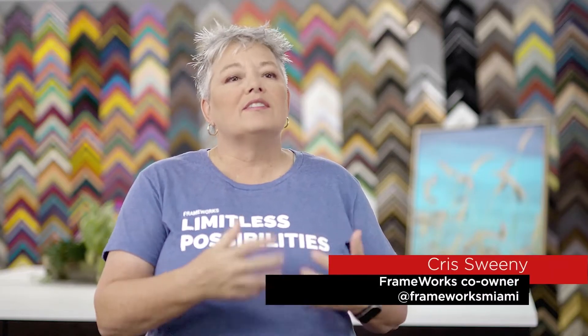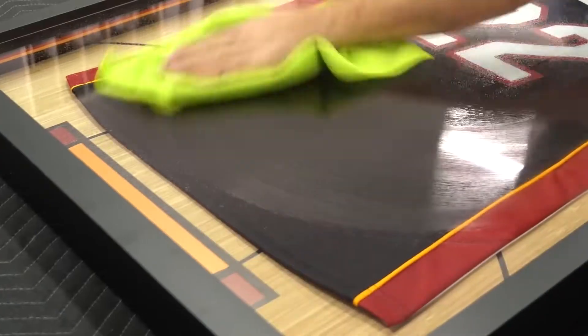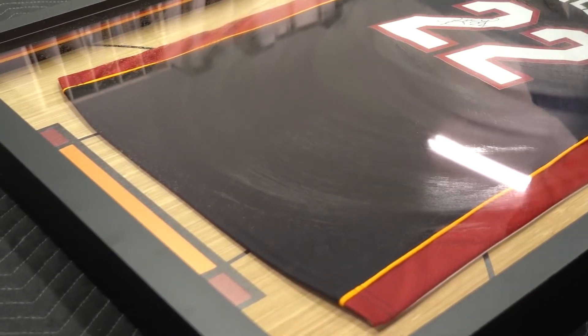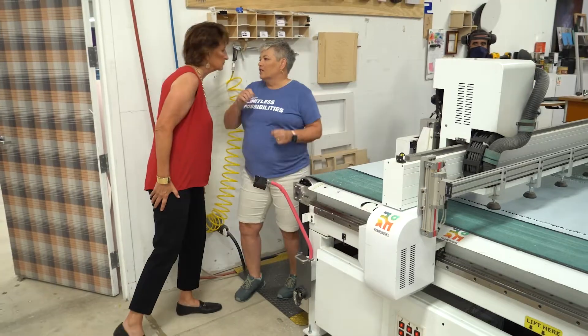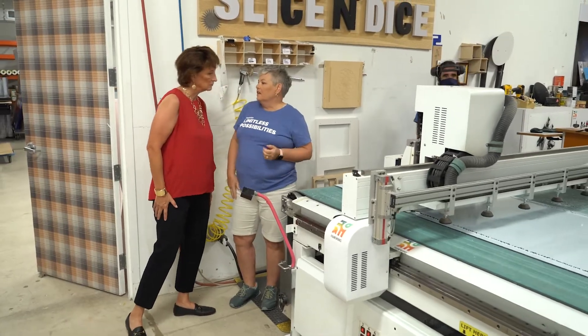Custom framing is where you take something that's important to you that you want to remember — you can preserve it, protect it, and display it in your home. Anything that you want to preserve or protect can be framed. The combination of an artistic vision and the technical expertise required for custom framing really allows us to be limitless in what we can provide to our clients.